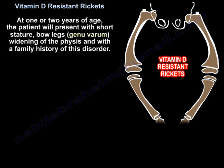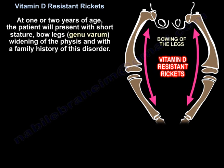At one to two years of age, patients will present with short stature, bow legs, genu varum, widening of the facies, and a family history of this disorder.